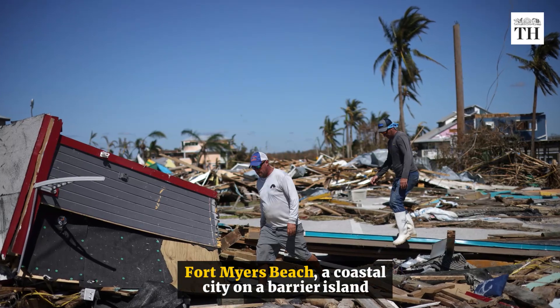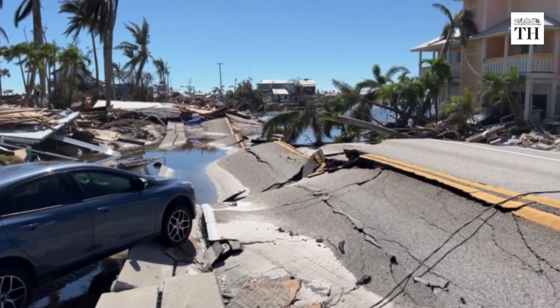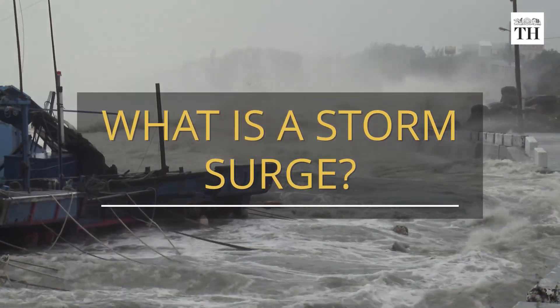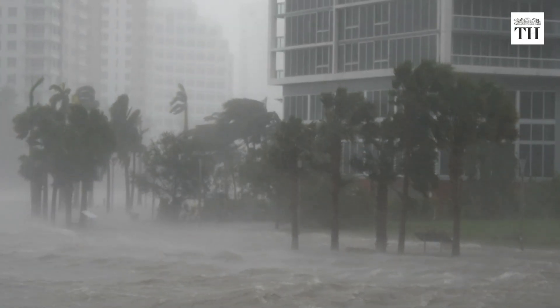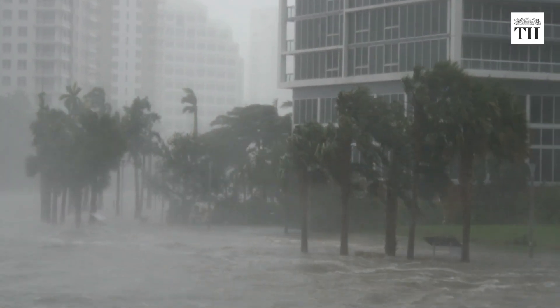Fort Myers Beach, a coastal city on a barrier island, is among the worst-hit areas, with storm surges nearly reaching the roofs of some houses. Of all the hazards that hurricanes bring, storm surge is the greatest threat to life and property along the coast.